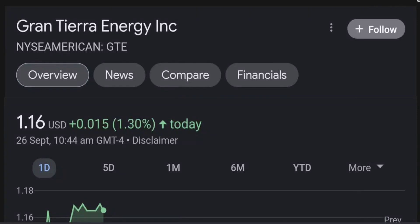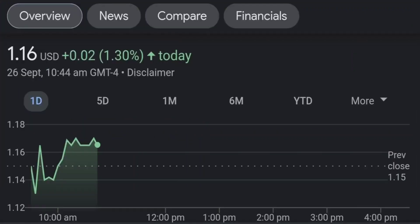Hello guys, welcome back to our YouTube channel. This is a technical analysis on GTE. It made a nice run from this accumulation or consolidation area, and right now it seems to be a bit overbought.